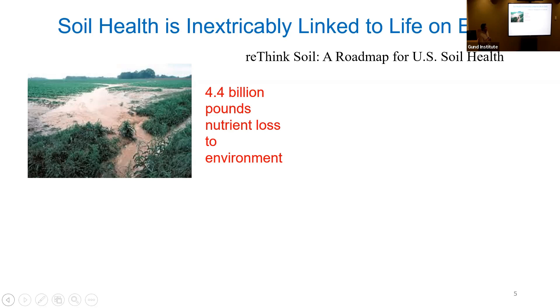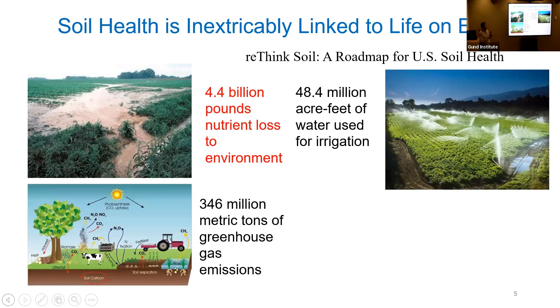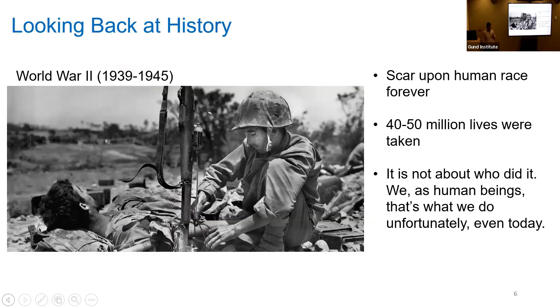Soil health is inextricably linked to life on earth. A summary report from a Nature Conservancy group reviewed a lot of soil health literature and put out a document called the Soil Health Roadmap. They found that 44 billion pounds of nutrients are getting lost into the environment annually, 48.4 million acre-feet of water is being used for irrigation annually, 346 million metric tons of greenhouse gases are being emitted from soils into the atmosphere, and 996 million metric tons of soil is getting eroded from agricultural land. I've highlighted two of these in red which I'll discuss using sensors.